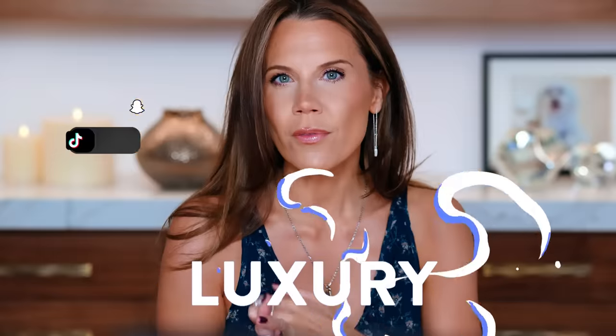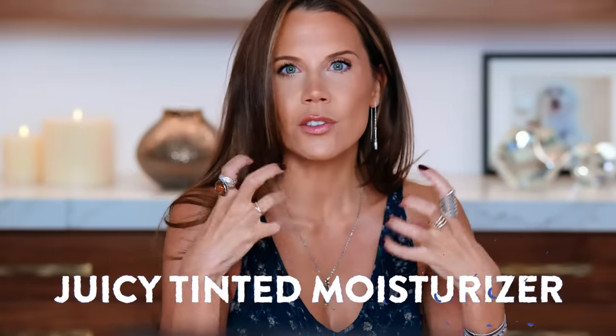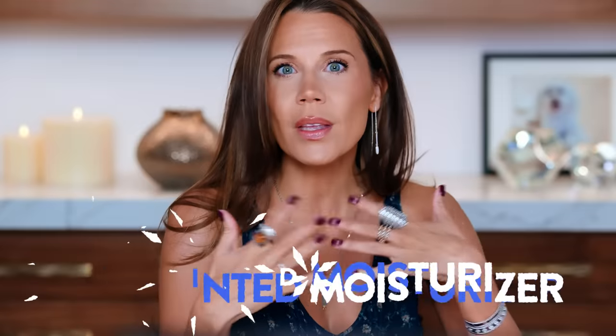Welcome to today's epic foundation guide. Whether you're a drugstore fan or want full-luxe full coverage, a juicy tinted moisturizer, something in between, or you have oily or dry skin — I have something here, top shelf, A-plus, for every skin type, every coverage type, and every type of finish. I've done the digging so that you don't have to.